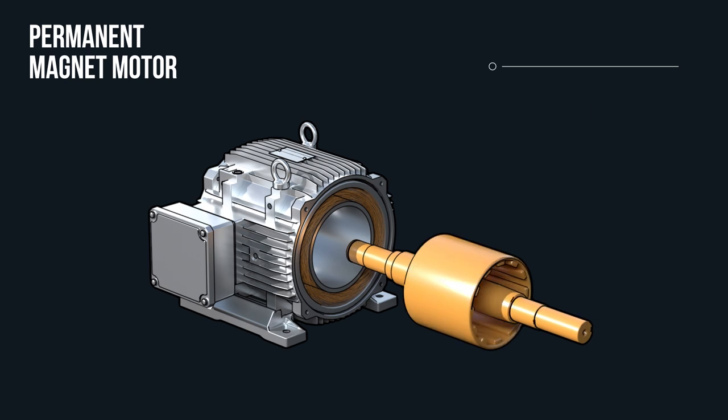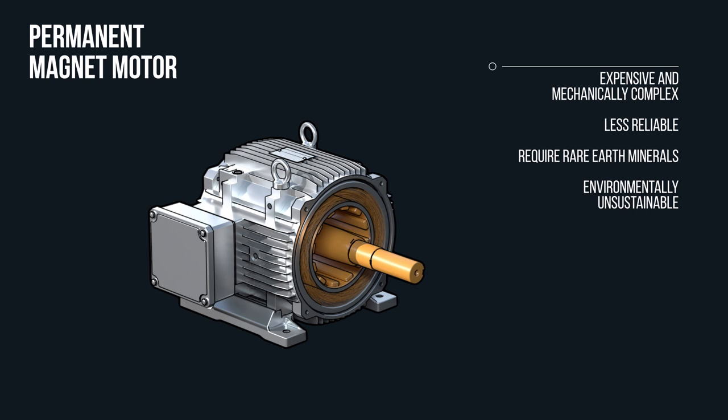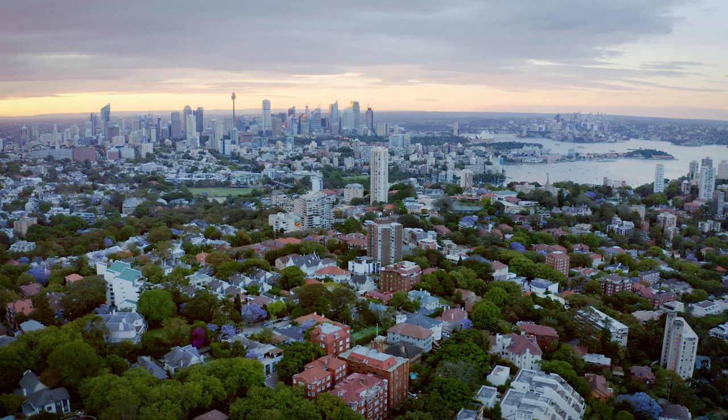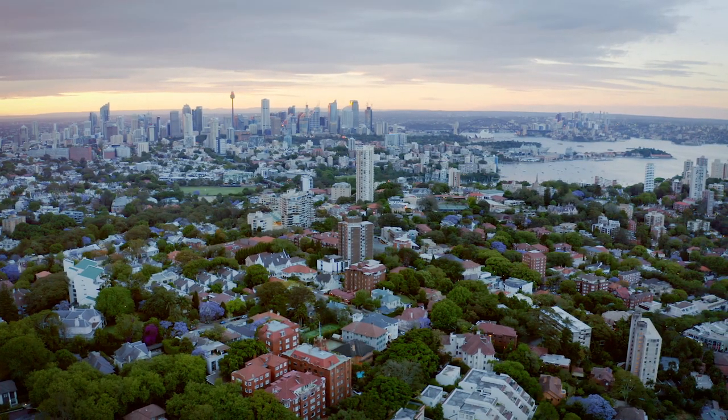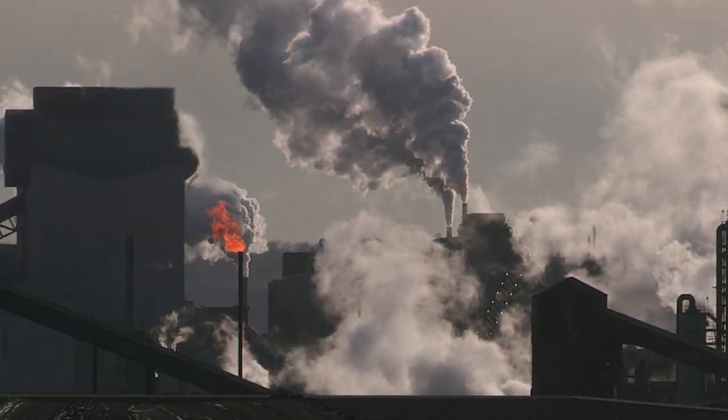Newer motors with permanent magnets run more efficiently than AC induction motors, but they're expensive, mechanically complex, less reliable, and usually require rare earth minerals, which are environmentally unsustainable. Since electric motors use most of the world's electricity, our environment demands a new solution. Humanity demands a new solution.